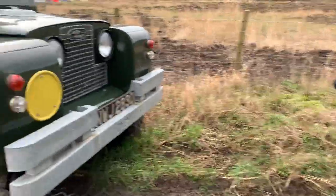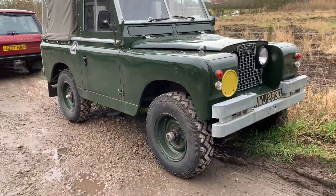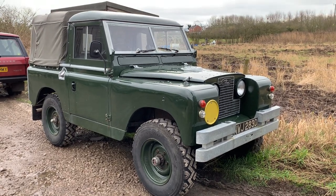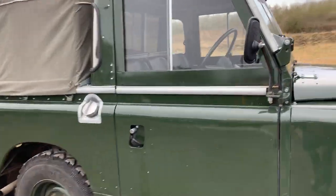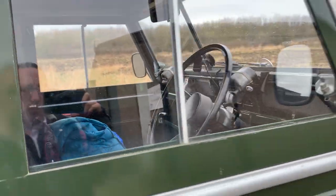Here's another Series 2 — it's quite a smart thing. It's got like I think forward control rims on it as well, little truck cab, and there's a quarter tilt on it. A nice Series 2A.